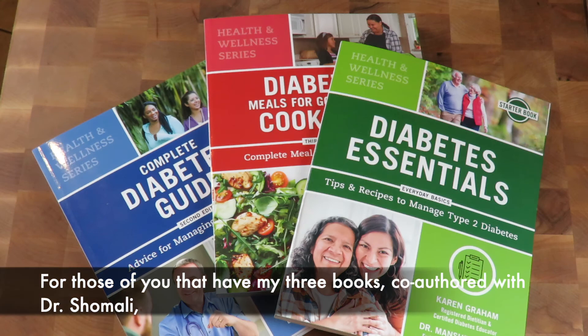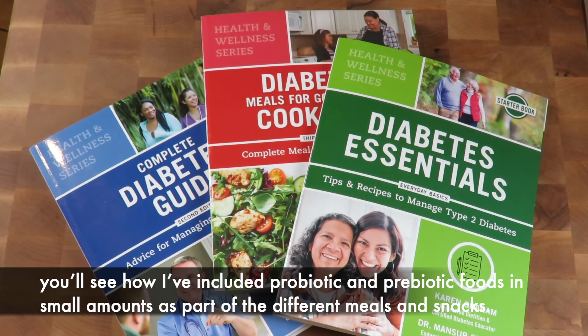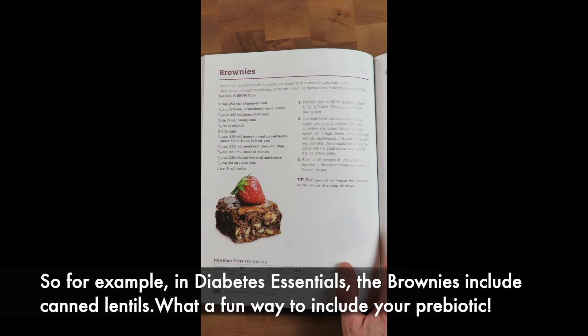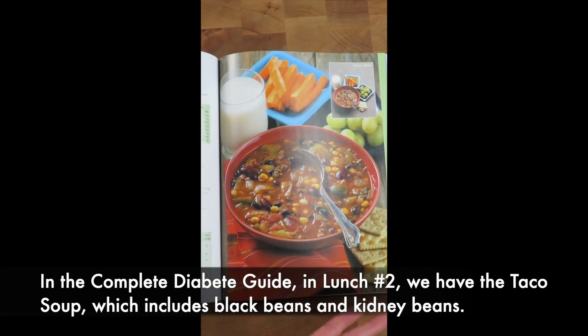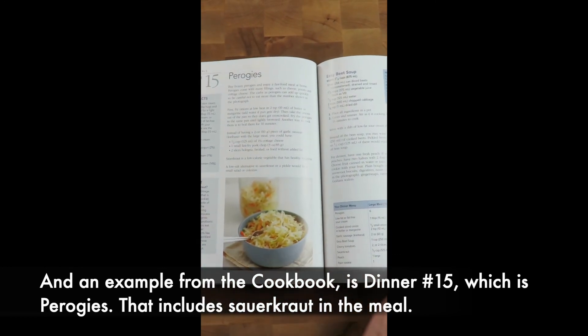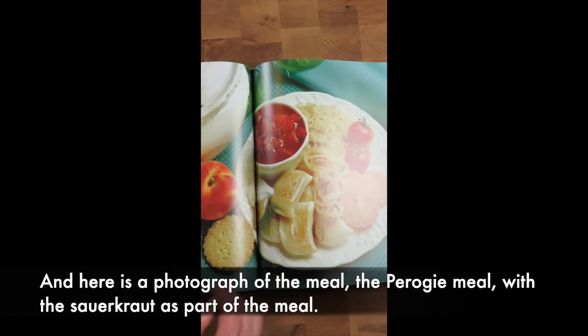For those of you that have my three books co-authored with Dr. Shemali, you'll see how I've included probiotic and prebiotic foods in small amounts as part of the different meals and snacks. For example, in Diabetes Essentials, the brownies include canned lentils — what a fun way to include your prebiotic. In The Complete Diabetes Guide, lunch number two features taco soup which includes black beans and kidney beans. And an example from the cookbook is dinner number 15, which is pierogies that includes sauerkraut in the meal. Here's a photograph of the pierogi meal with the sauerkraut as part of the meal.